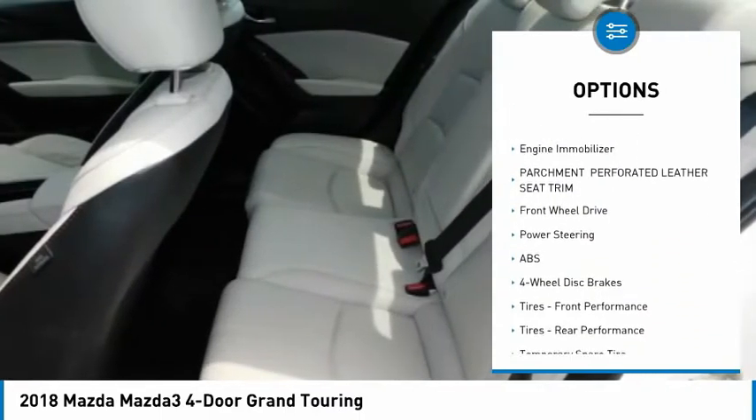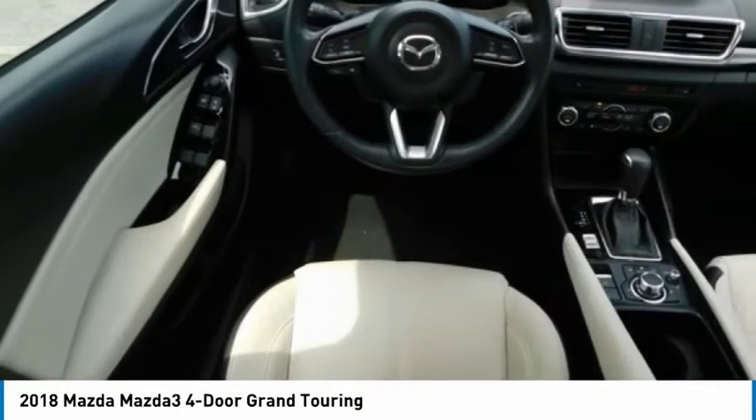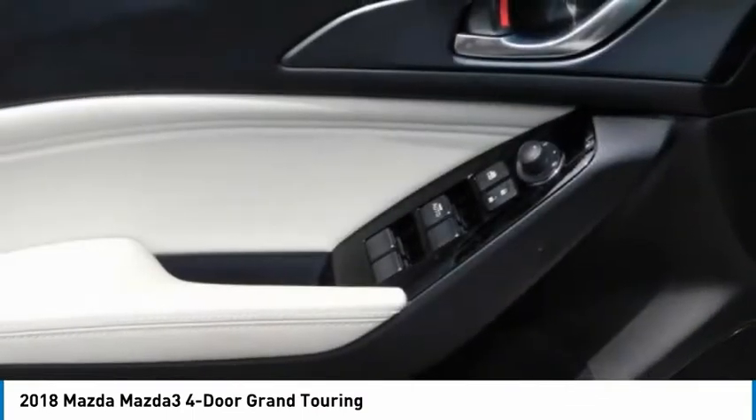Rear spoiler, brake assist, traction control, stability control, daytime running lights, engine immobilizer.